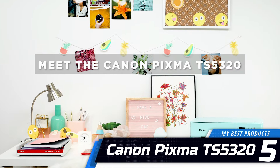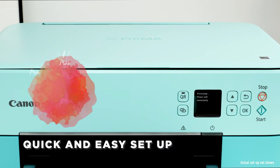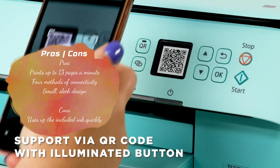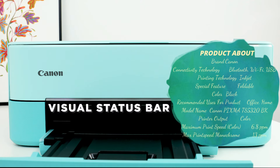Number 5: Canon PIXMA TS5320. This multipurpose Canon printer is a popular item among Amazon shoppers. It's wireless, it can handle 13 black and white pages a minute, and its AirPrint functionality makes it a breeze for Apple users.